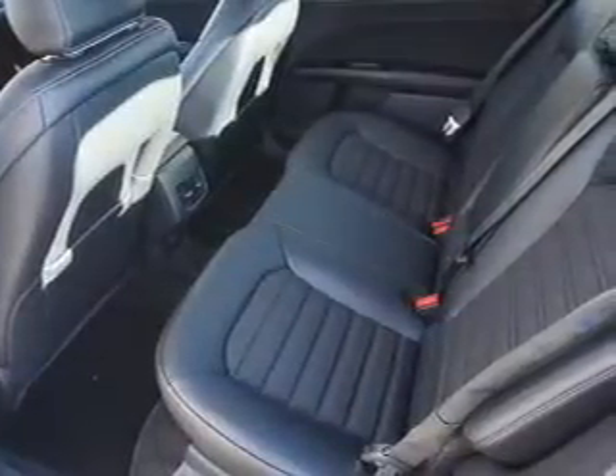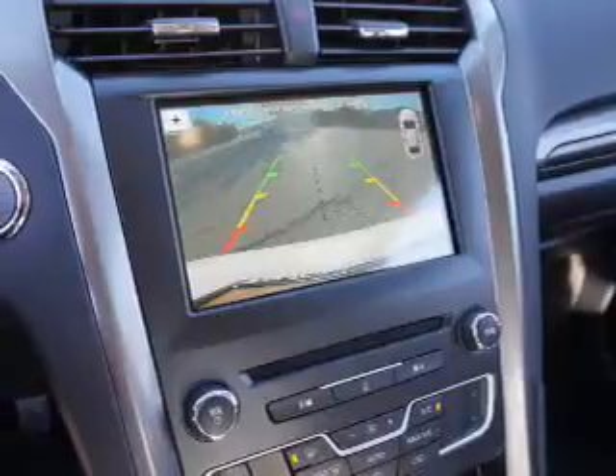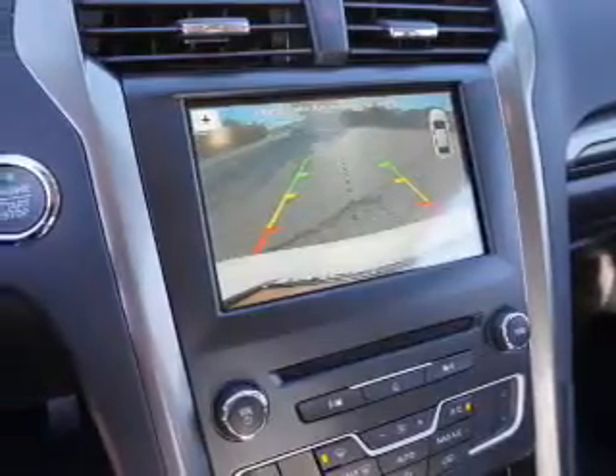Inside you'll find leather seats, Bluetooth connectivity, Ford Sync voice activation, Sirius XM satellite radio, an auxiliary input, steering wheel controls, a premium sound system, push button start, dual temperature controls, and a backup camera.